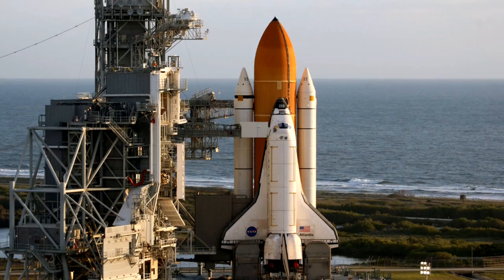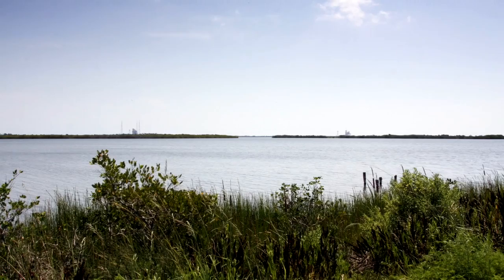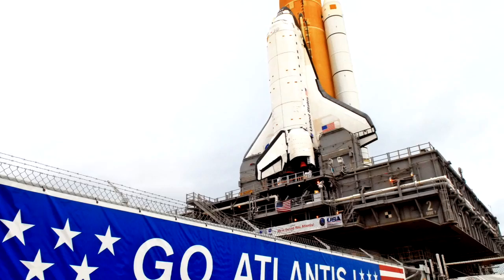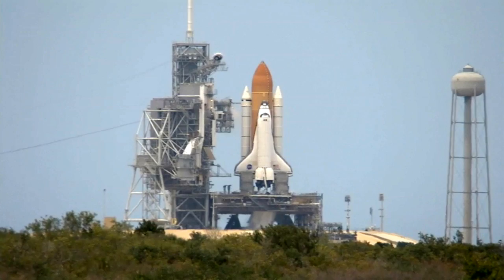But before anyone could support the mission, it first had to get off the ground. A bright, clear and powerfully hot morning with very few clouds looked promising for an on-time departure. Invited guests, scientists and engineers, and the press gathered across Kennedy Space Center to watch space shuttle Atlantis rise with the hope of rejuvenating Hubble.